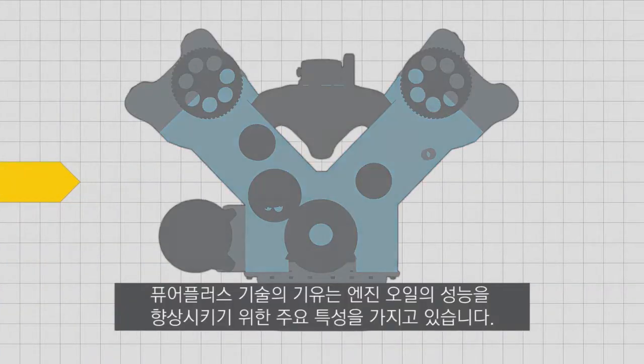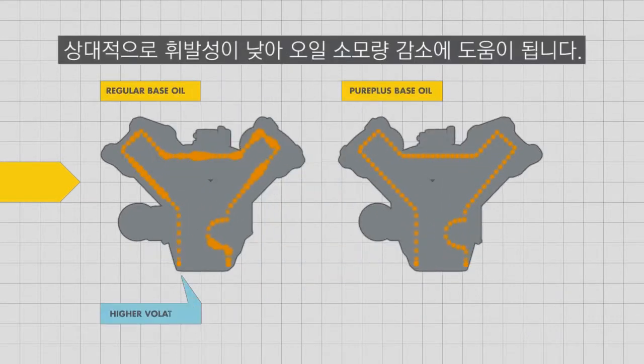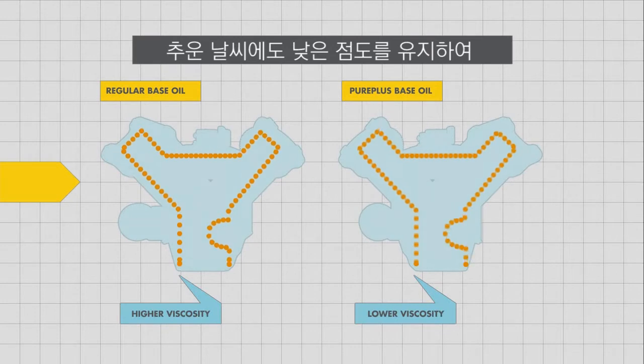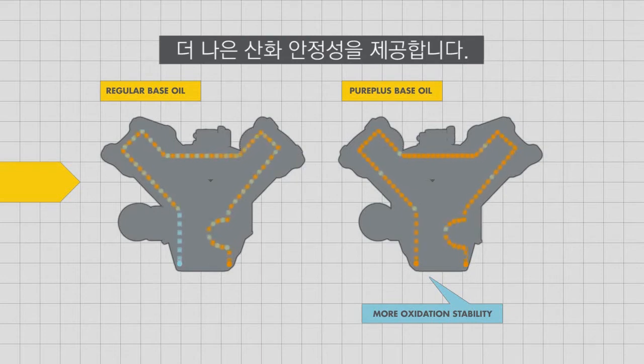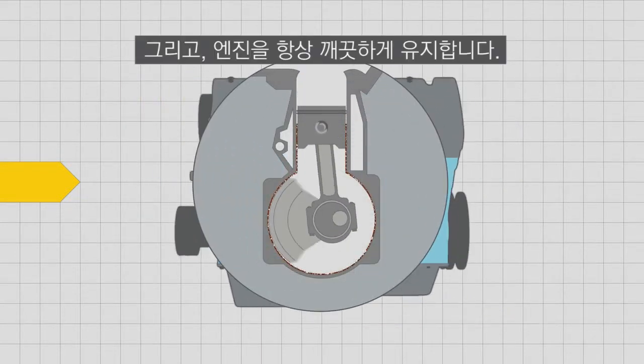The PurePlus Technology base oil has key properties which help improve the performance of the motor oil. They are less volatile, which helps reduce motor oil consumption in your car. They maintain low viscosity even at cold temperatures, which helps to maintain your car's fuel economy. They provide more oxidation stability, leading to improved performance between oil changes. And they actively help keep your engine clean.